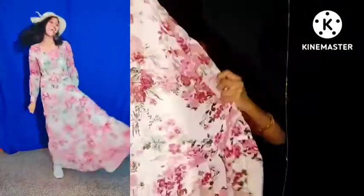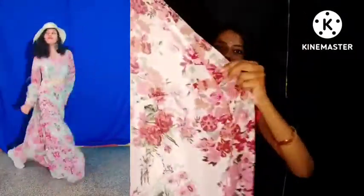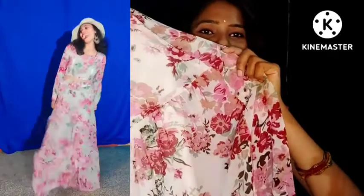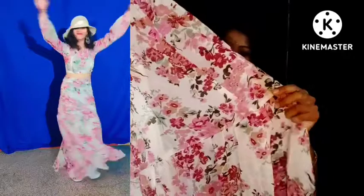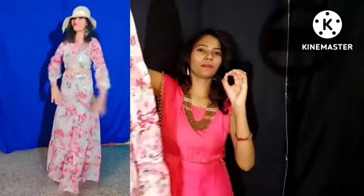If you look at the frills, you can see the frills on the skirt. It has a frills type design with a little frills detail.